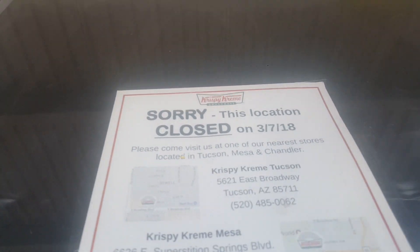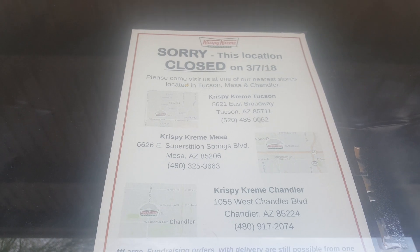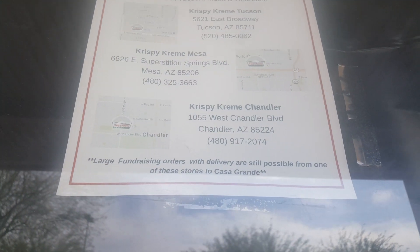This is in a pretty far place, Casa Grande, at the abandoned Krispy Kreme. This location closed on 3-7-18, so this wasn't too far away. The Krispy Kreme channel is like 45 minutes away.